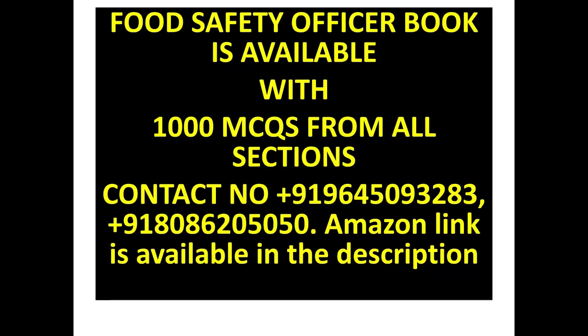A Food Safety Officer book is available with 1000 MCQs from all sections. You can contact these numbers. The Amazon link is available in the description.